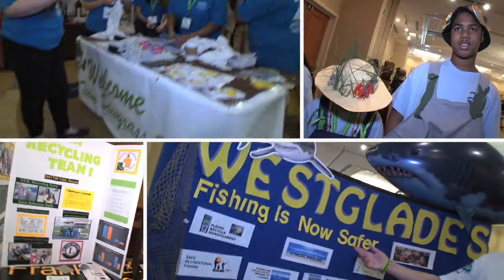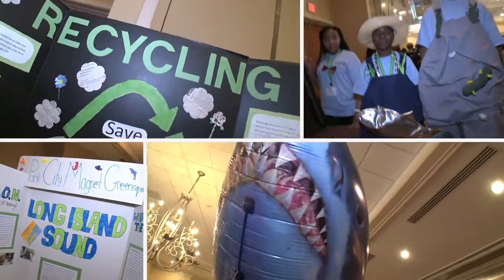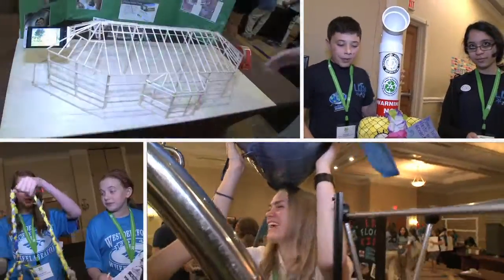Everybody was so amazing. It was mind-blowing, some of the stuff they were doing. It was spectacular. Many students who participate in the symposium go on to pursue environmental-related degrees and careers.